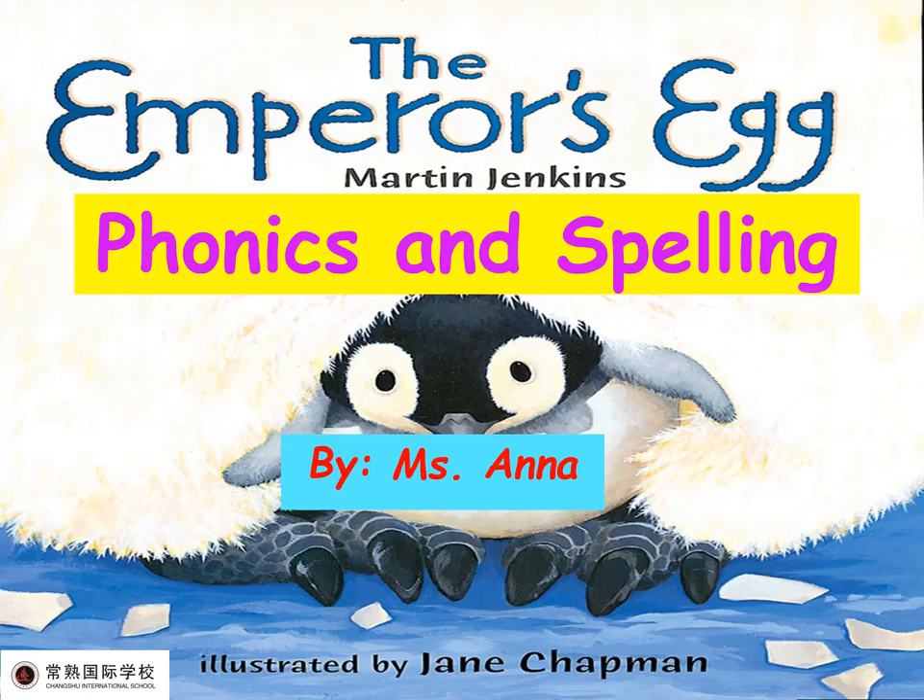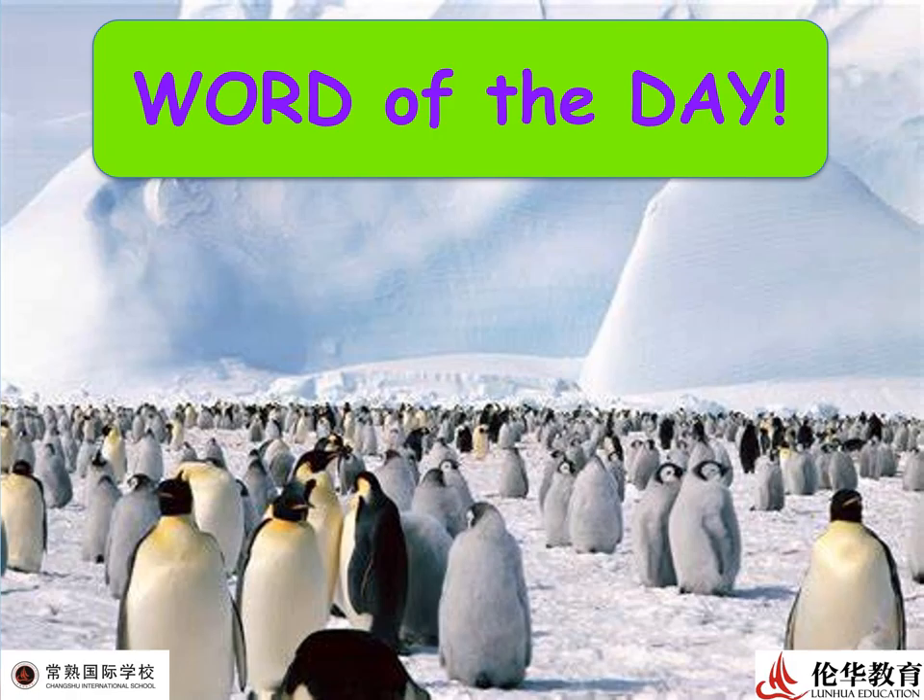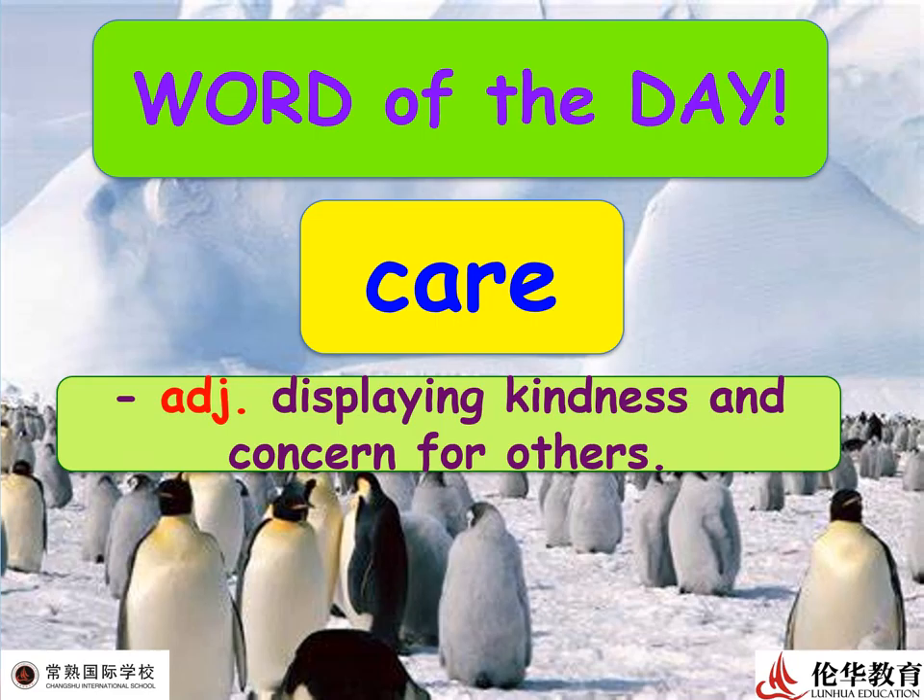Hello everyone, let's have another lesson again — The Emperor's Egg phonics and spelling. Miss Anna is here again to talk about spelling words in phonics. Let's go! But before that, let's have the word of the day: 'caring.'